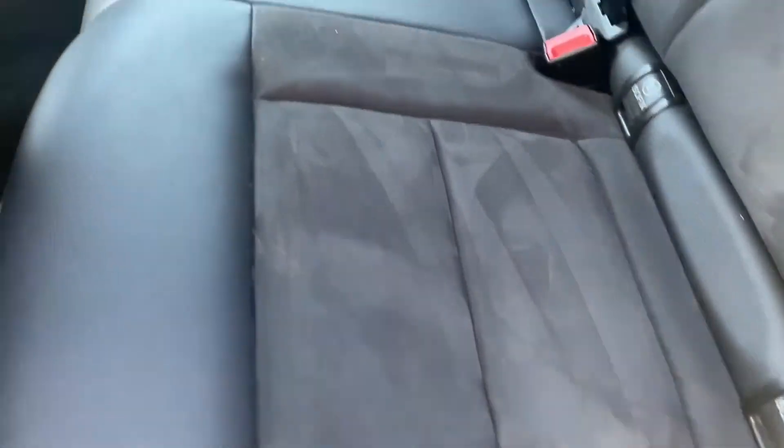Inside the back, the seats look like they've never been sat in, with that part leather looking in very, very good condition, and the carpets being nice and clean and tidy.